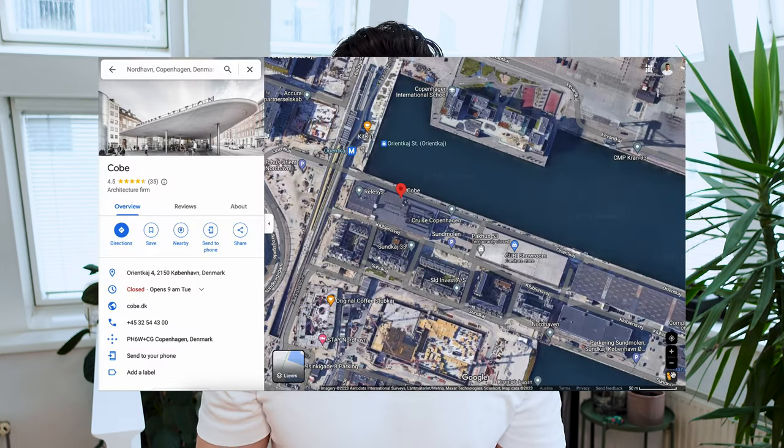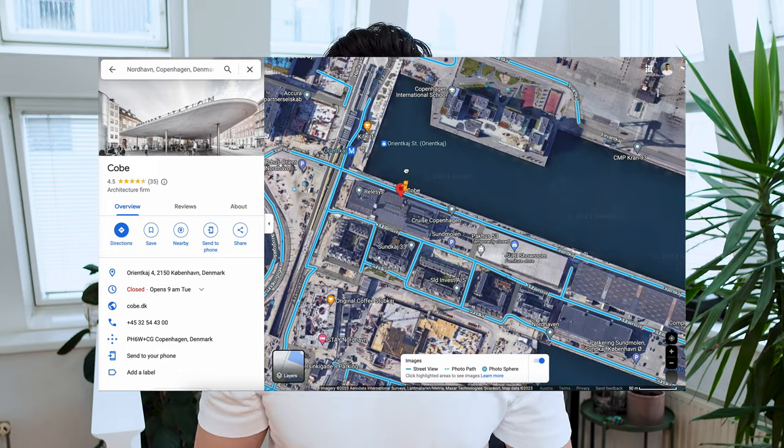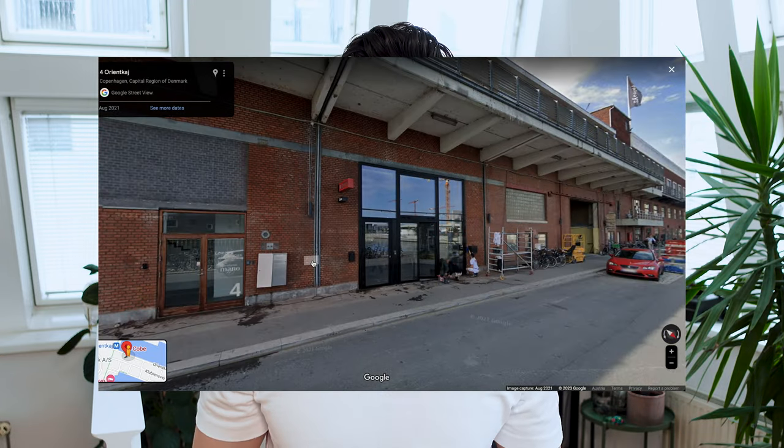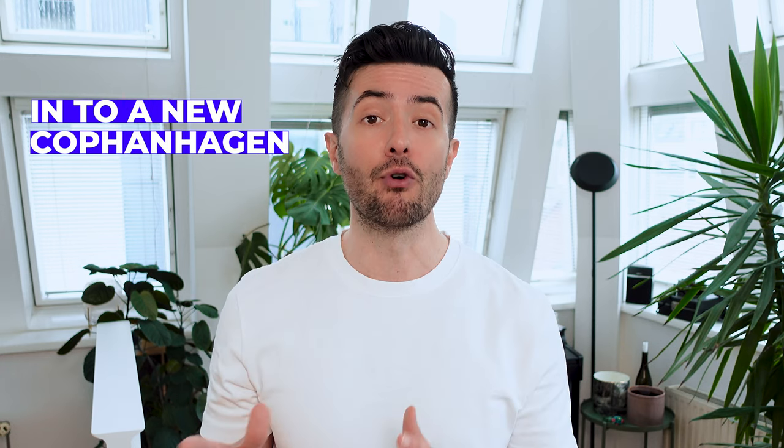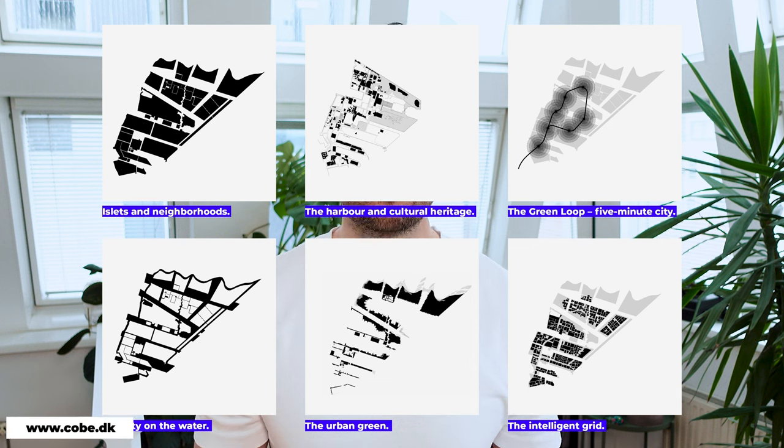Let's start with COBE — who they are, what they do, and what they stand for. COBE was founded in 2006 by the architect Dan Stubbergard. Their office is located in Nordhavn, where they converted an old warehouse into their laboratory for architecture. About 150 architects work in the COBE studio, and they believe in co-creation where they can see 'we' instead of 'I.' The studio's success was fueled in 2008 after winning the competition to transform Nordhavn.